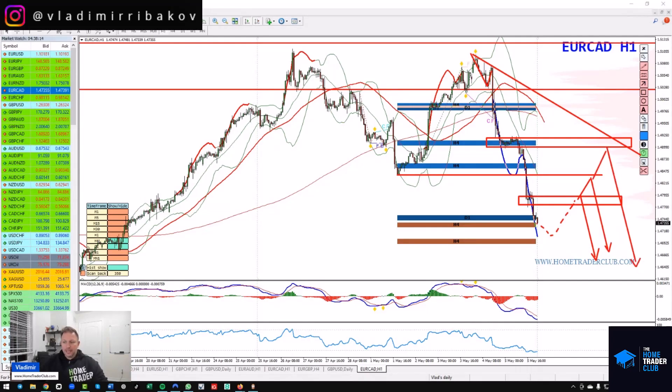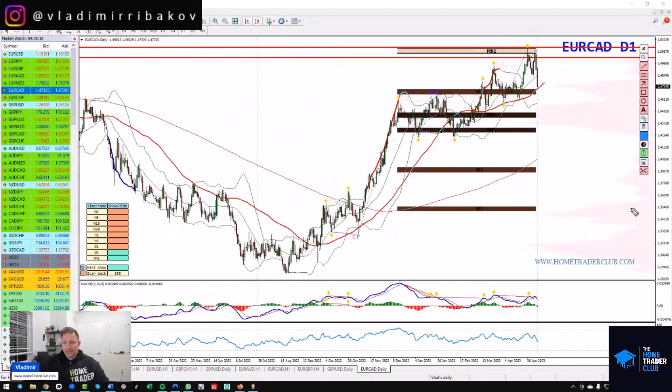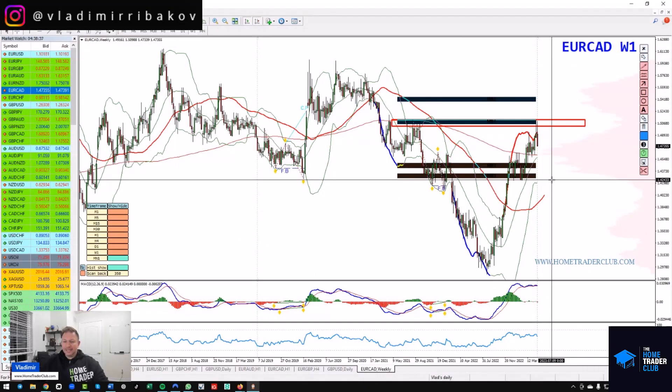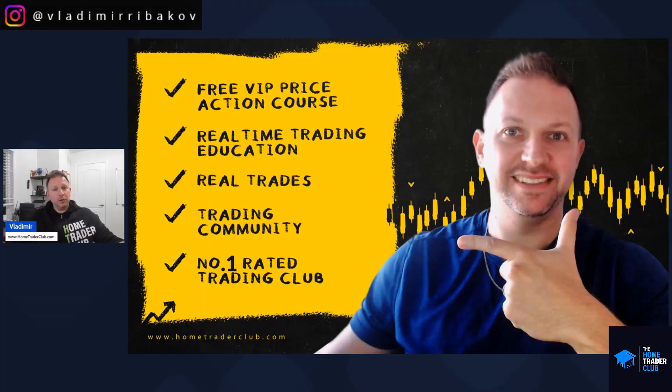Based on the daily and weekly levels, I expect Euro/CAD to reach at least the key volume zone below 1.45, and potentially all the way down to the 1.42 area. If it manages to break below that zone, the next key level would be all the way down to 1.36–1.35.